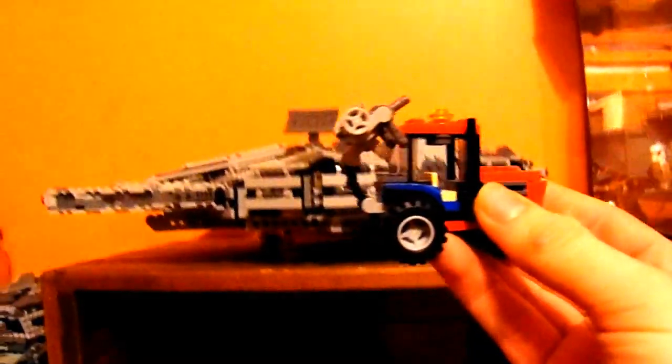Next we have Jabba's Palace — you can see Jabba the Hutt in there. This is the 2012 version. I actually got this with the Millennium Falcon because I bought more than $150 worth of stuff.